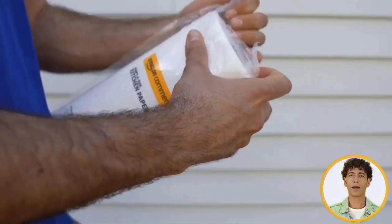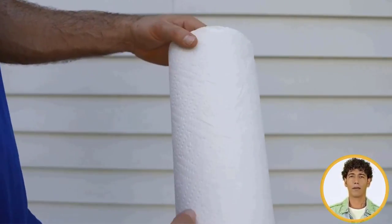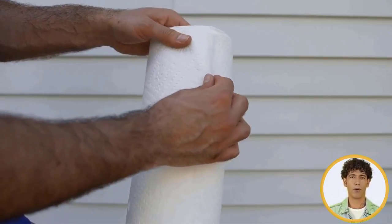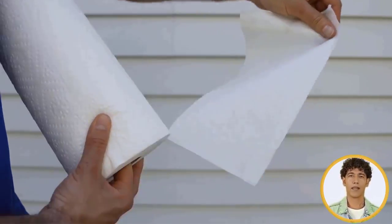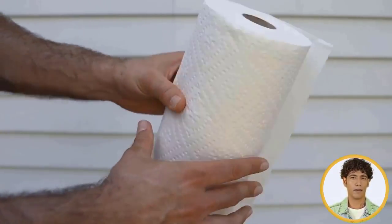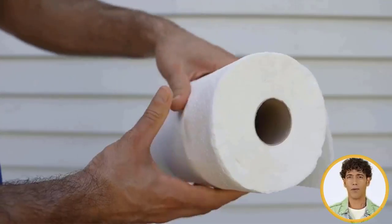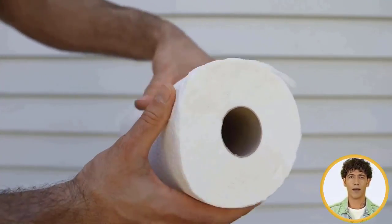They are committed to using Forest Stewardship Council (FSC) certified paper, ensuring that their products come from forests managed pursuant to strict environmental, social, and economic standards. Ideal for commercial settings, these paper towels are great for kitchens, break rooms, and more, and are a convenient solution for hand-drying and cleaning up.